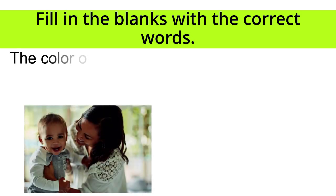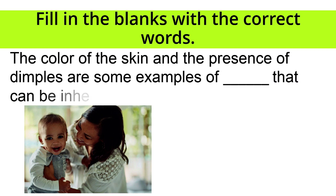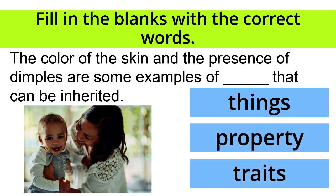The color of the skin and the presence of dimples are some examples of blank that can be inherited. Things, property, or traits? The correct answer is traits! Very good!